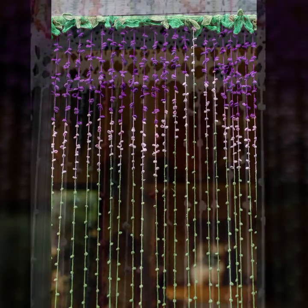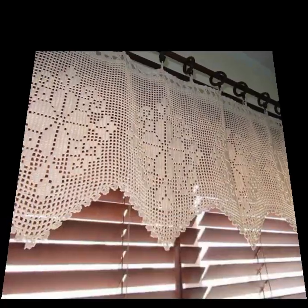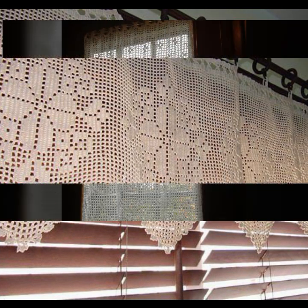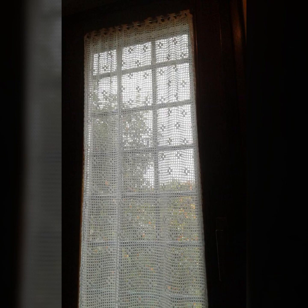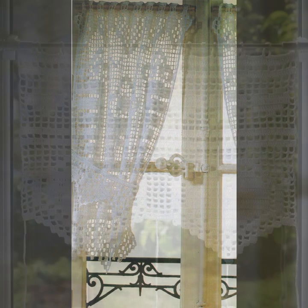If you want to buy these very beautiful curtains, I will tell you some website names: lexpressifaboward.com, s1.com, and Amazon. You can buy these very beautiful curtains online from these websites easily at a very reasonable price.